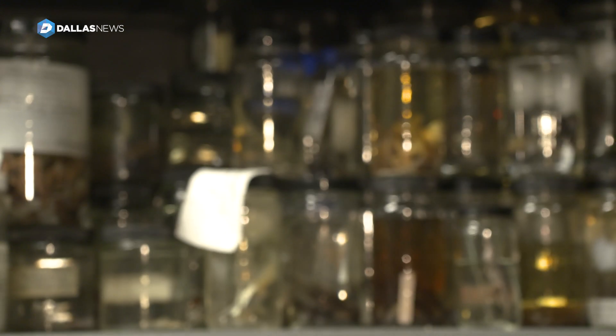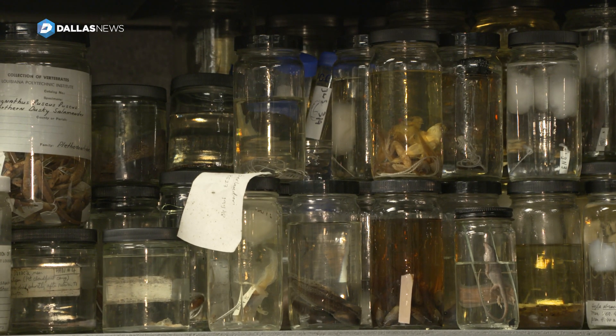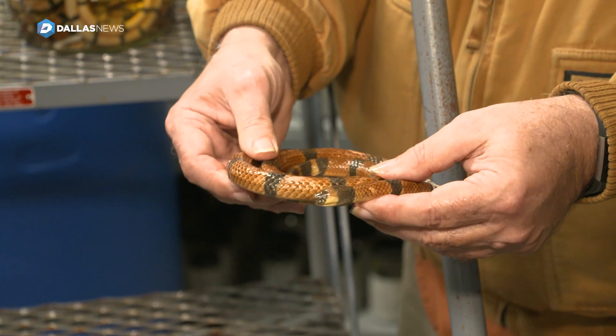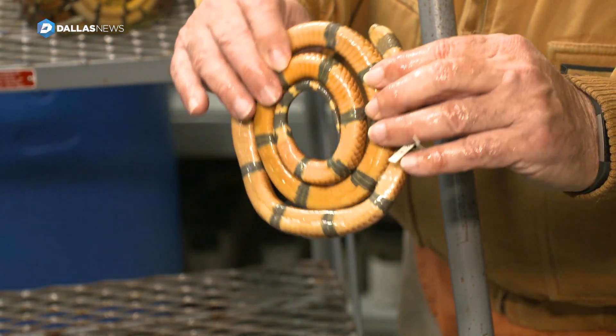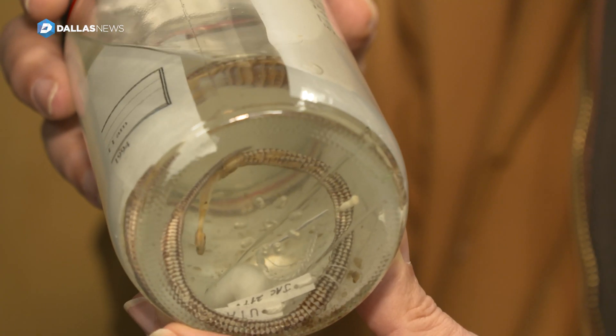It's a very bizarre snake in terms of its anatomy. We've actually been trying for many, many years to go back and have made about a dozen trips into this area without success. We found more of the coral snakes, but we haven't found any more of the little snake that is so unusual.